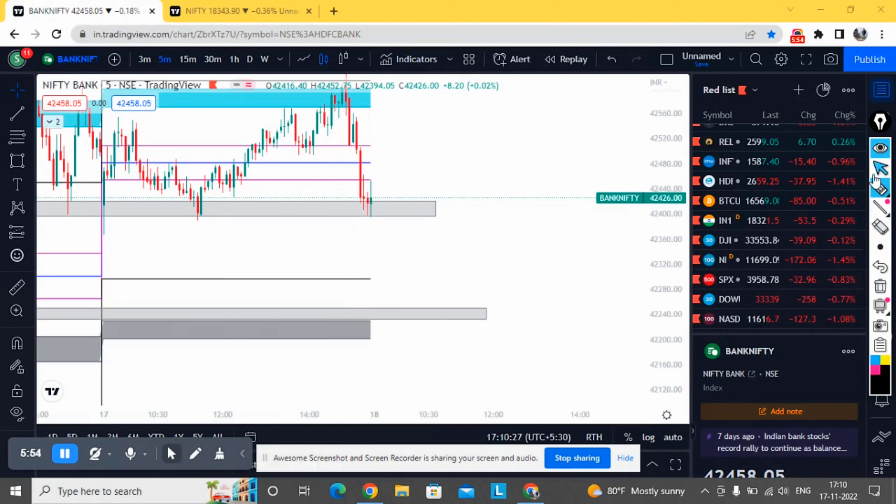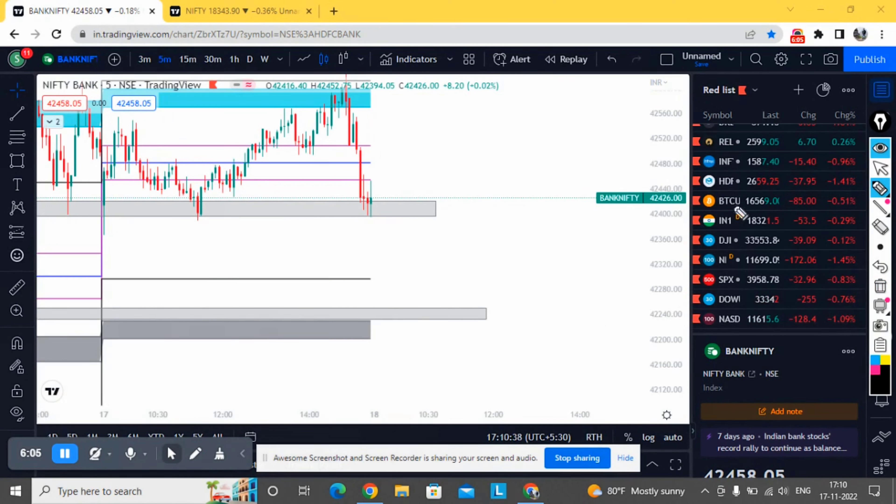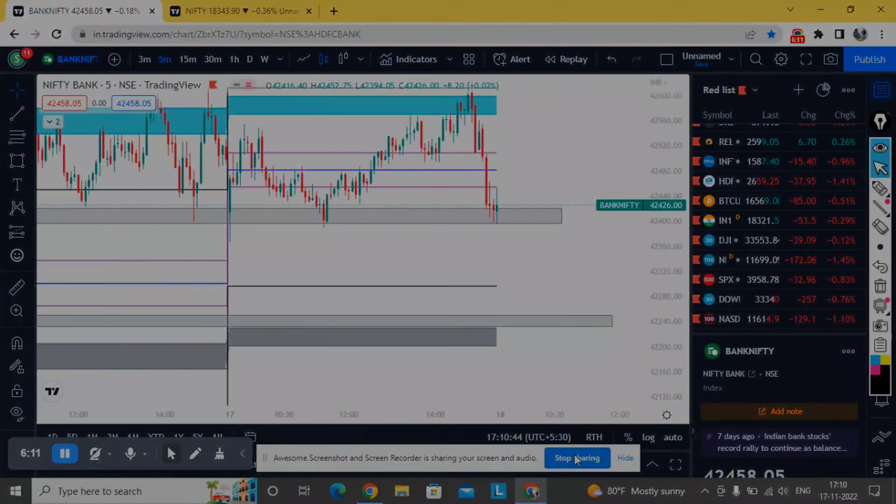You should mark these levels as well — these two key levels. We can expect movement within this range for tomorrow. That's it for today. I hope you liked the video — please like, share, and subscribe to the channel. Thank you guys.